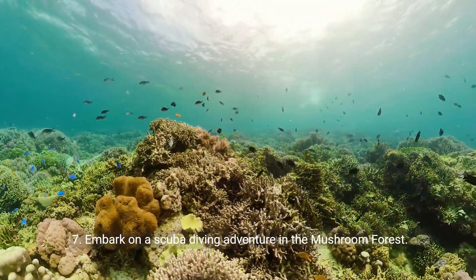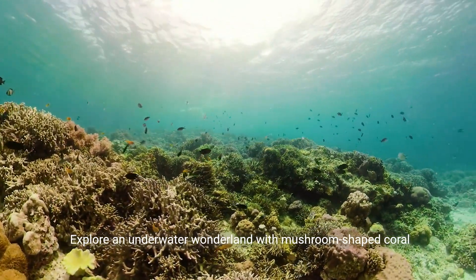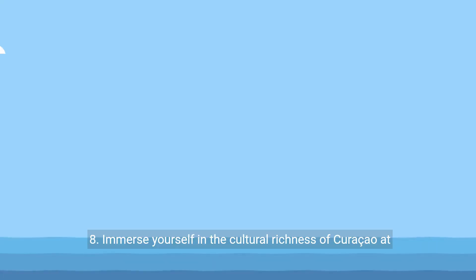7. Embark on a scuba diving adventure in the mushroom forest. Explore an underwater wonderland with mushroom-shaped coral formations, providing a surreal and mesmerizing diving experience.